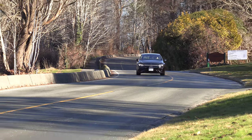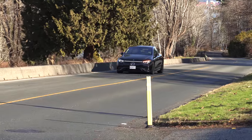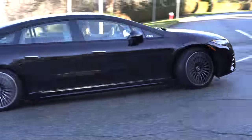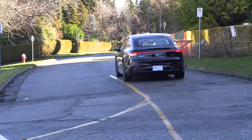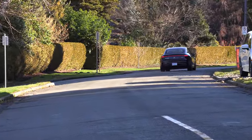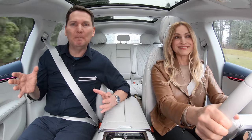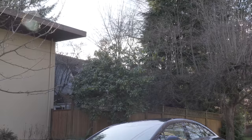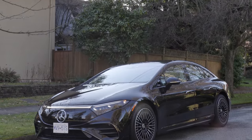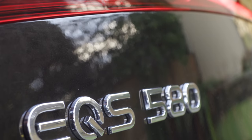It doesn't offer the same horsepower or EV range as a Model S — especially the Plaid, with over 1,000 horsepower — or even the Lucid Air. But they are doing their own form of electrification and they did a really good job. Mercedes-Benz has a built-in buyer base with lots of customers who've had E-Class and S-Class, and now they can get a full large electric vehicle.